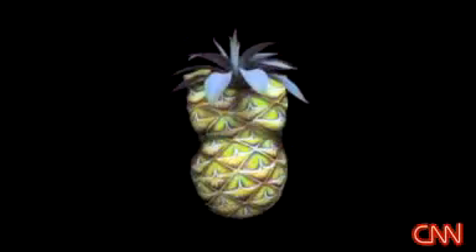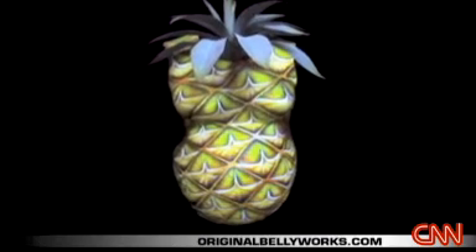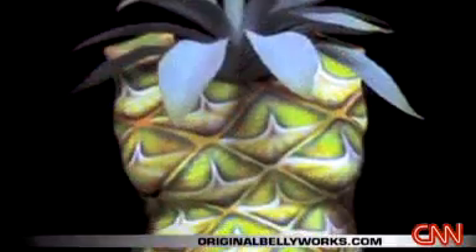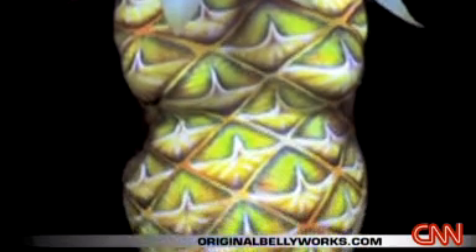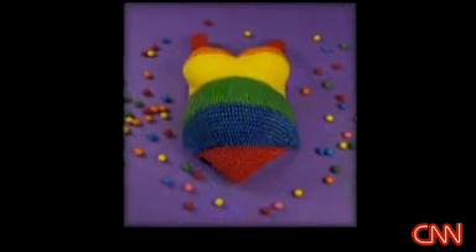My all-time favorite is the pineapple. This one particular customer craved pineapples through her whole pregnancy and wanted her belly to look like a pineapple. It was just a matter of figuring out how to make it look like an actual pineapple, which was pretty easy for me because of the rounded shape of the belly — which is, you know, kind of like the rounded shape of the fruit. Ultimately, it's a blank canvas, and so the possibilities are endless.